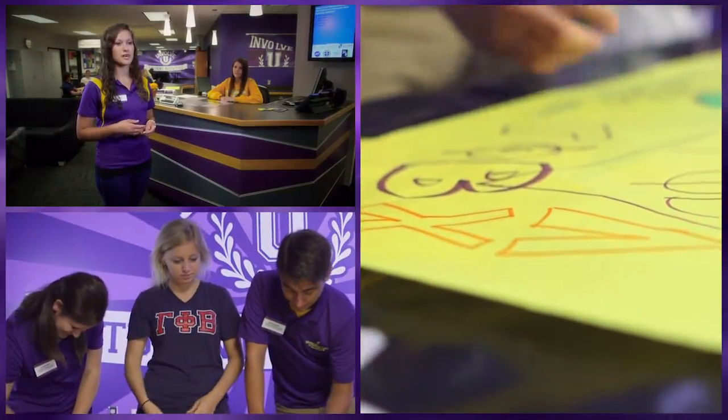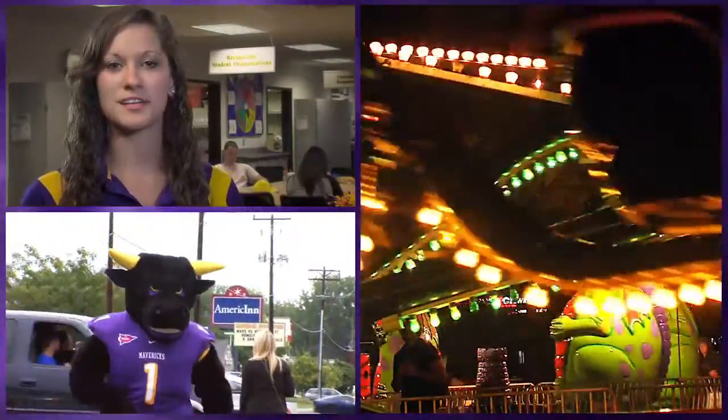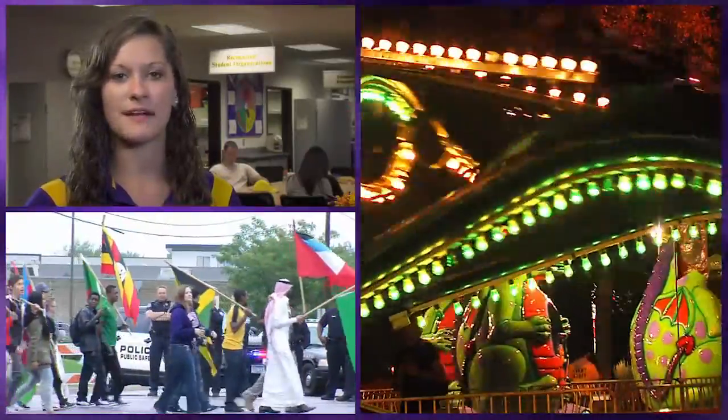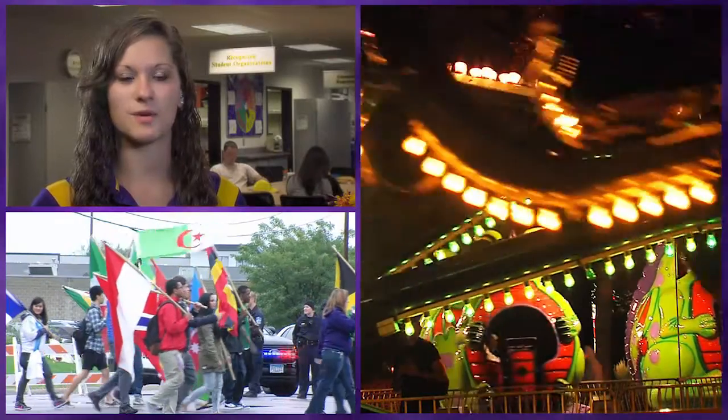Some other ones we have include our Student Activities Board, which is Impact. They plan a lot of free events for students throughout the year, including Homecoming Week. They have free movies every weekend, as well as Mavericks After Dark, where they have a lot of free food, free entertainment, and giveaways once every month.